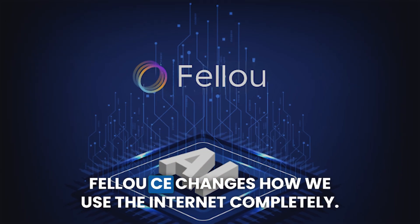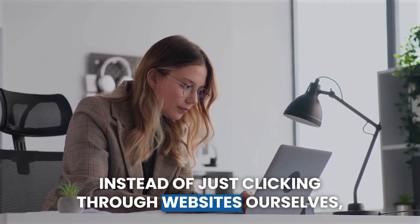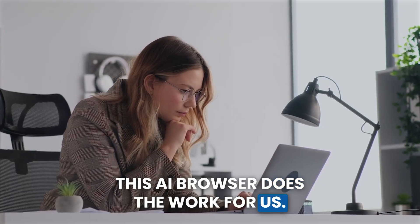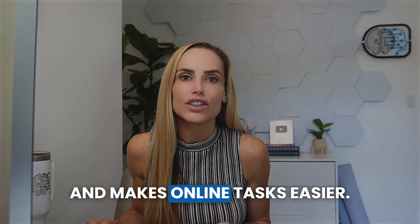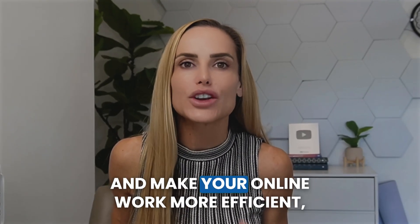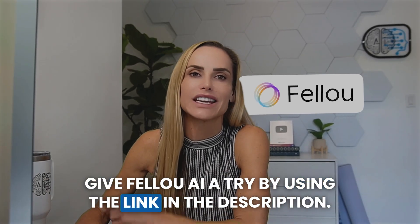The bottom line: Fellow completely changes how we use the internet. Instead of clicking through websites ourselves, this AI browser does the work for us. While you should be careful about privacy issues, it's clear that this tool saves a lot of time and makes online tasks easier. If you want to get back hours of your week and make your online work more efficient, give Fellow AI a try using the link in the description.